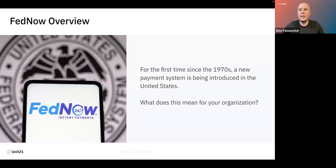FedNow — I'm guessing most of you have probably heard of it by now. It's very exciting because it's the first time since the 1970s that we have a new payment rail launching in the United States. FedNow is supposed to be the ideal solution for commercial accounts and businesses to transfer money from one account to another. It will be immediate and seamless — the processing, clearing, and settlement should be instant — and it should allow businesses in the United States to operate much faster and give them much more financial freedom.